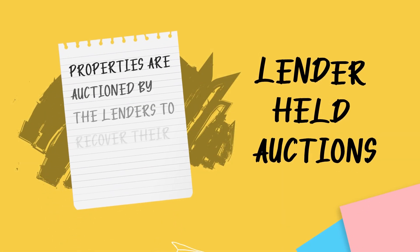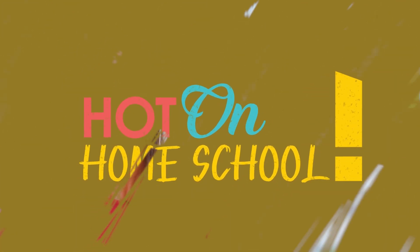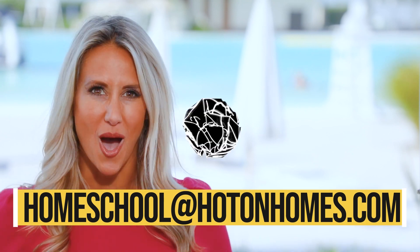Lenders then hold auctions for these properties to recover their investment. If the property isn't sold at auction, it becomes an REO property. If you have a question about your new home journey, send us an email at homeschool@hotonhomes.com.